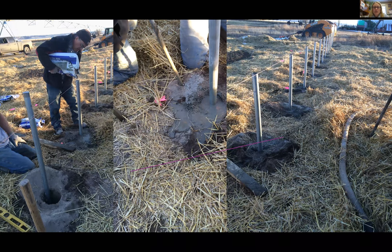We started construction on this high tunnel in 2015 and had a very mild winter. We covered our soil with straw, which allowed us to actually do a lot of this construction in November and December — that's a little fact for you.